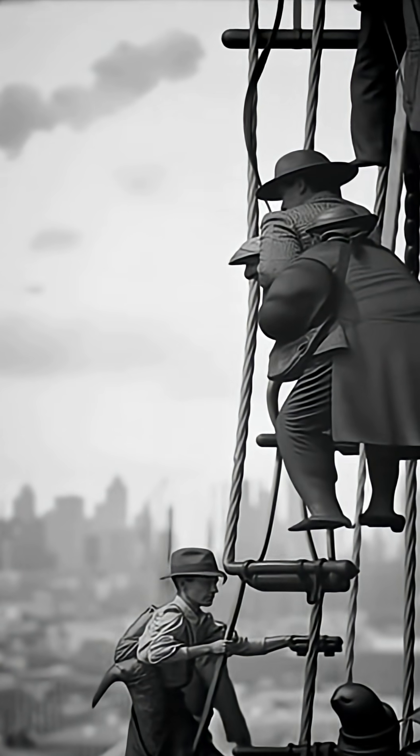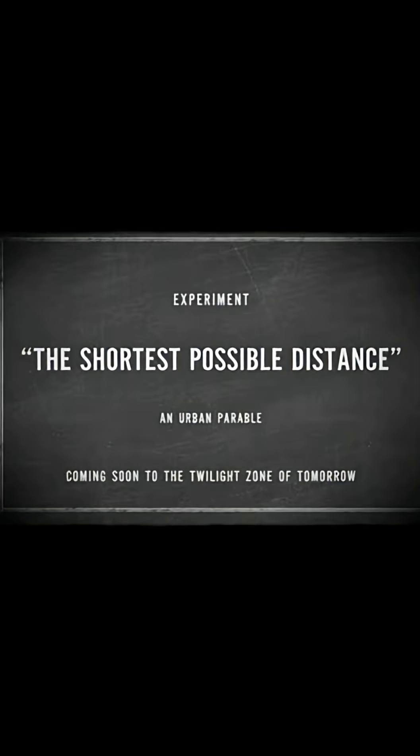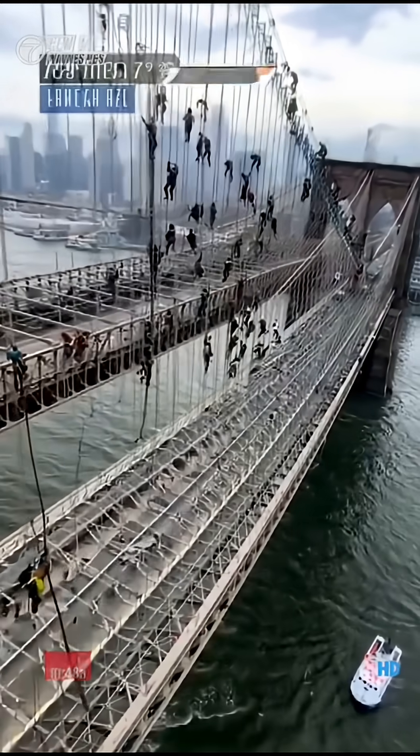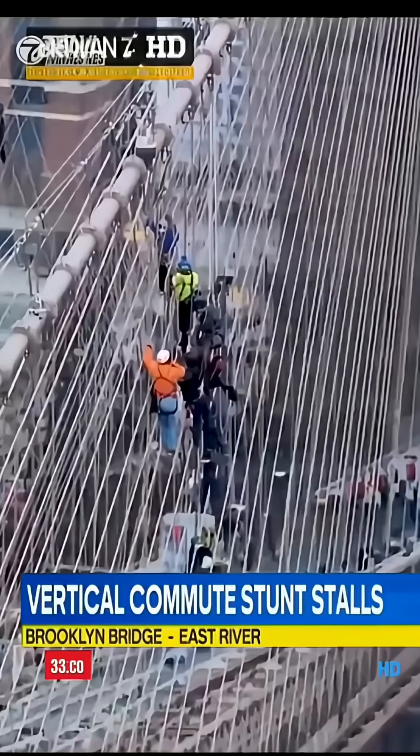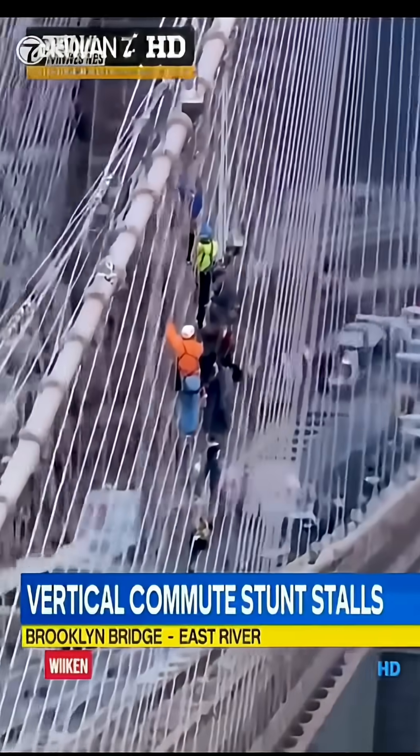But when the sidewalk turns vertical, the only way forward may be straight. We're live over the Brooklyn Bridge where that unauthorized so-called vertical commute demonstration has gone very wrong. What you're looking at are more than two dozen climbers stranded hundreds of feet above the river.